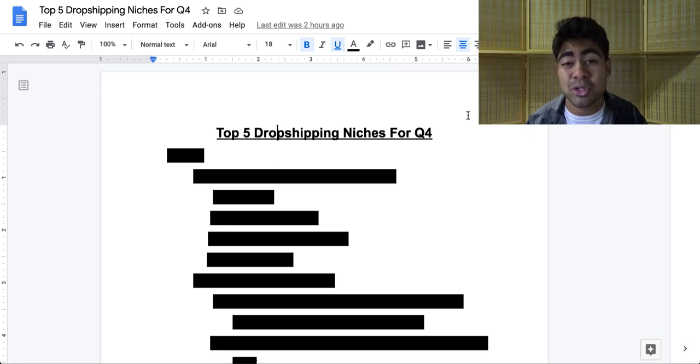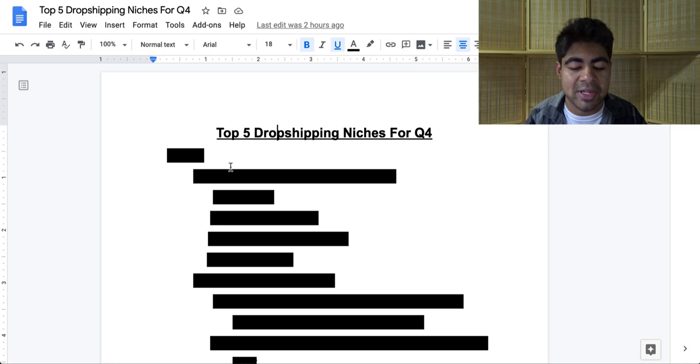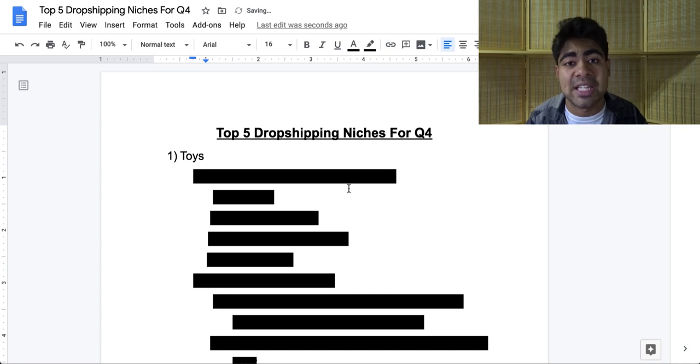So the first thing you'll have to do in order to find success with any of these niches is just gently tap that like button down below until it turns blue — I'll really appreciate it. But niche number one on my list is one of the most common niches and it's the toys niche.